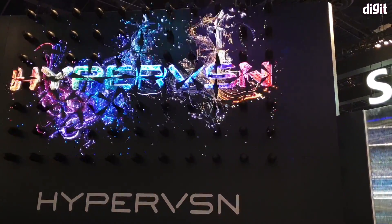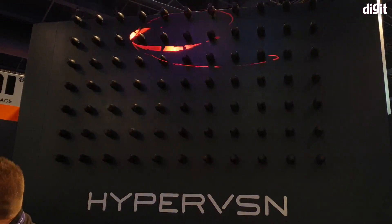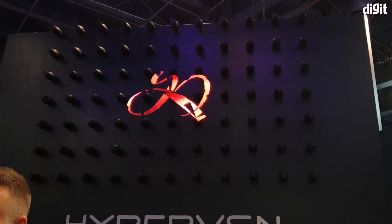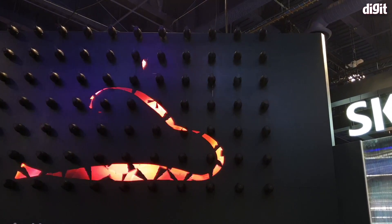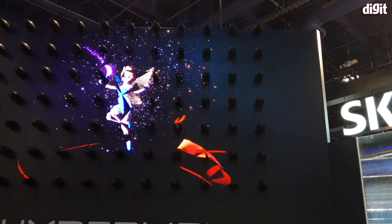But in real life it just looks like artwork that's floating in the air, and it is absolutely amazing. We've seen things like these in malls in India, but we've never seen an implementation like the one you see in front of you.